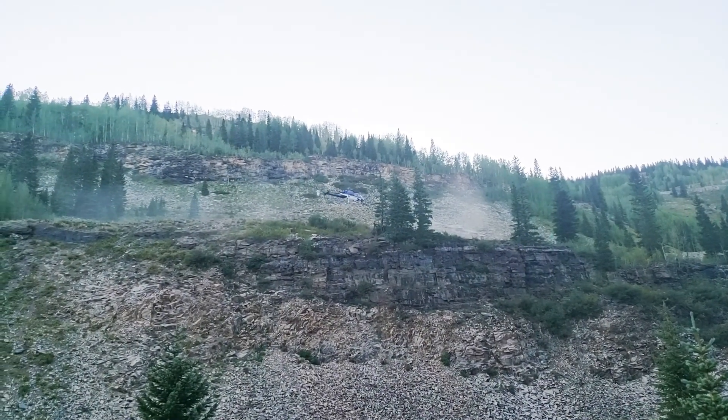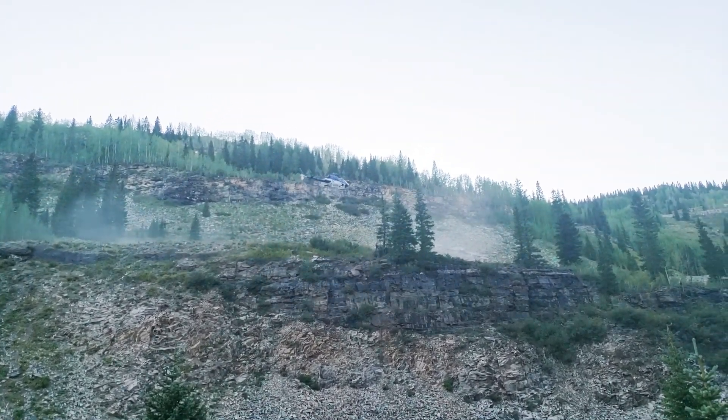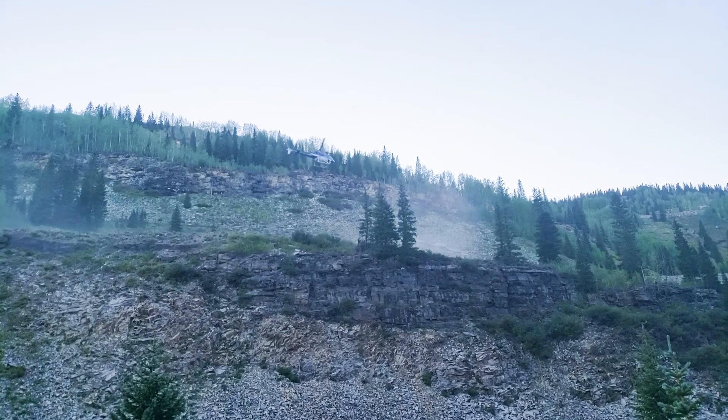For this adventure, a group of friends and I decided to spend a little bit of time in the San Juan Mountains in Colorado around Silverton, Ouray, and Creed.